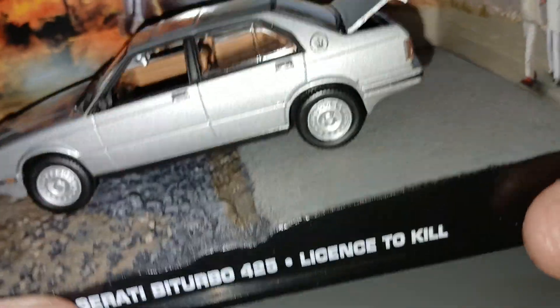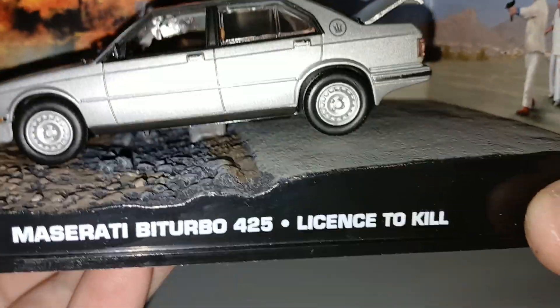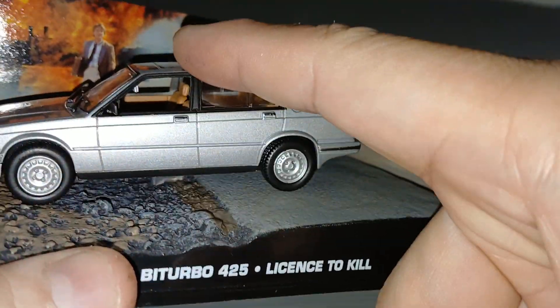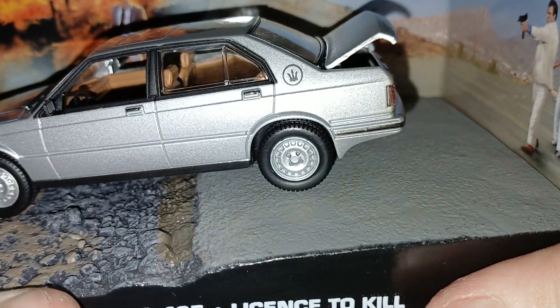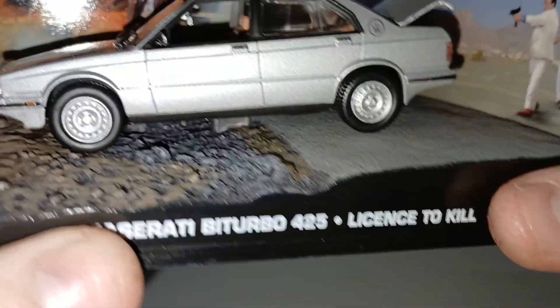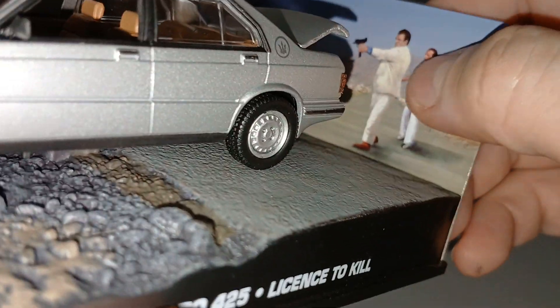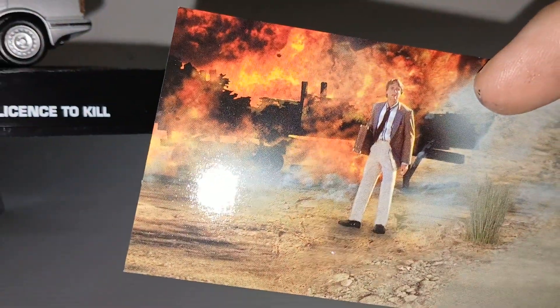How did the car end up like this? You see there's a fire. There's a car chase scene where the bad guy was driving this Maserati and Bond was driving the oil tanker, which he released down the hill and it crashed, creating fire. And this is the bad guy Sanchez shooting another bad guy.